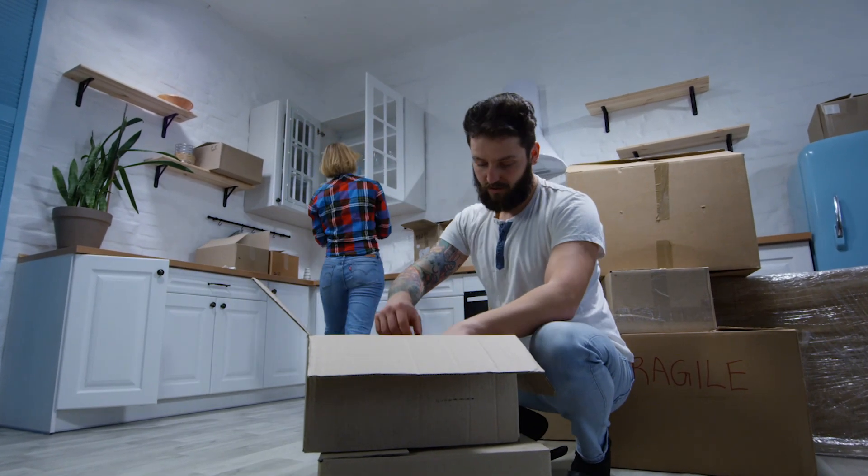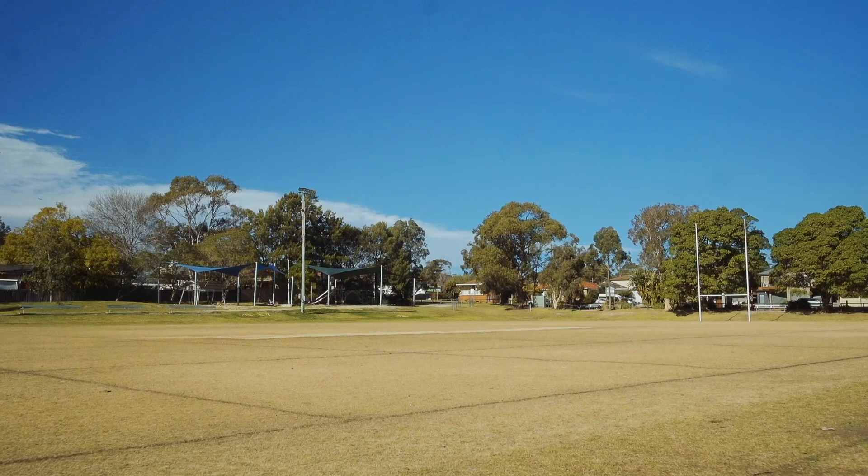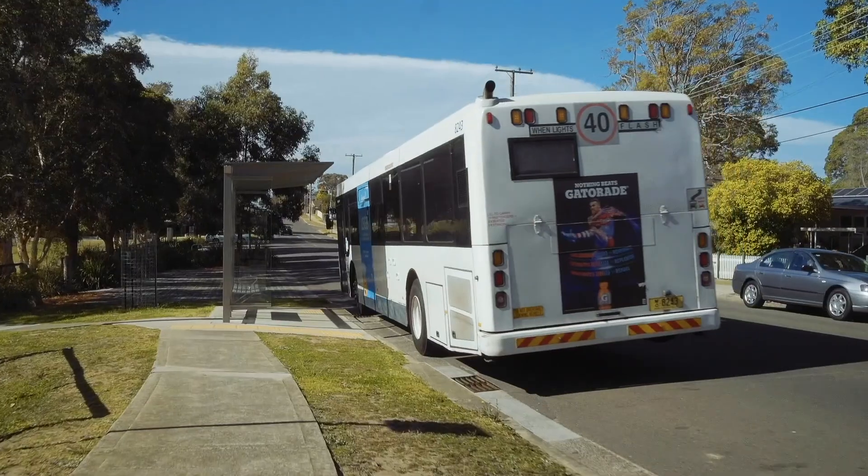First home buyers who were priced out of the market are now returning to see apartments that can be purchased in the $500,000 range in the 2232 area, and there are even entry level houses available in the $600,000 range in the 2233 postcode. Whilst auction volumes are significantly lower than 12 months ago, we have seen a recent spike in clearance rates in the Sutherland Shire of about 50%.